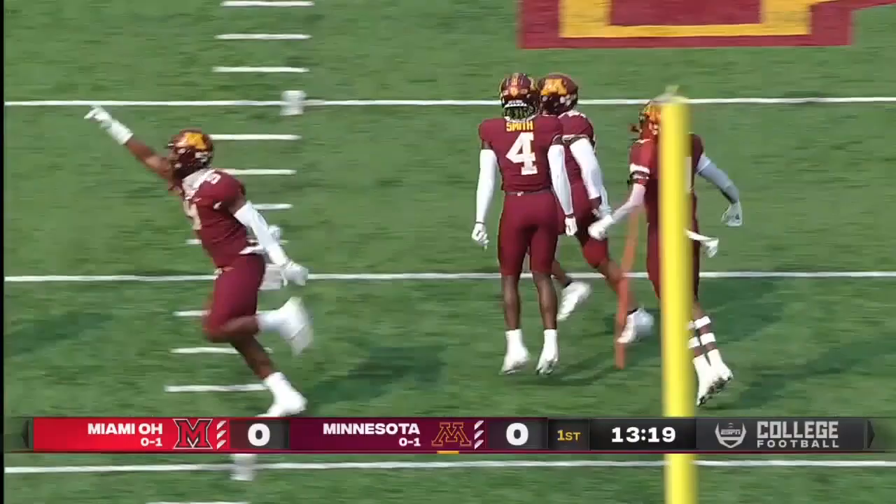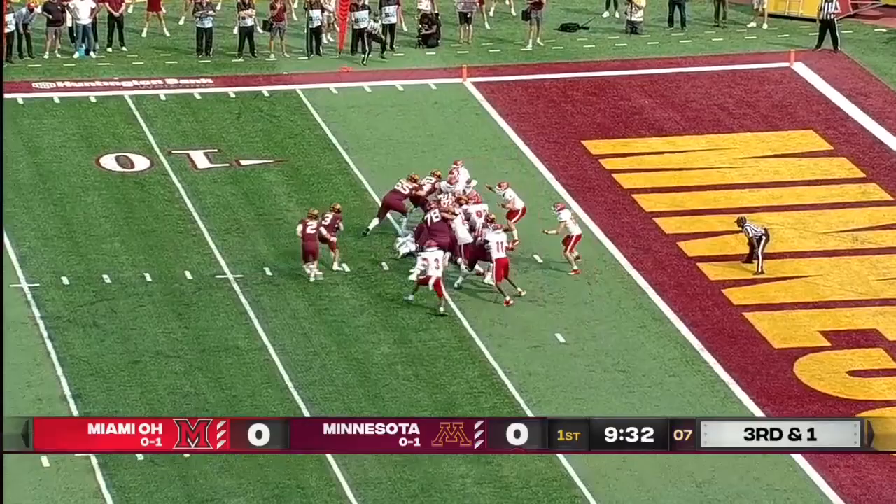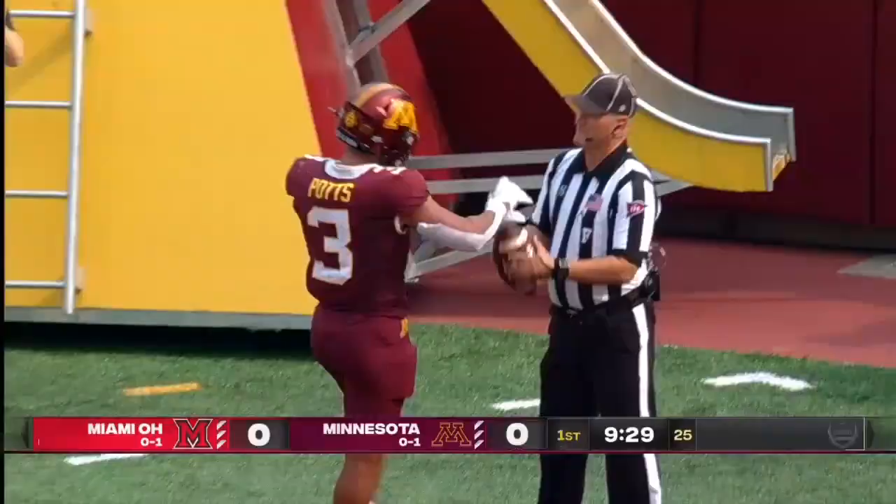Third and one, Potts is in the backfield. He gets the handoff, bumps to the outside, and he is in there. Touchdown, Minnesota.